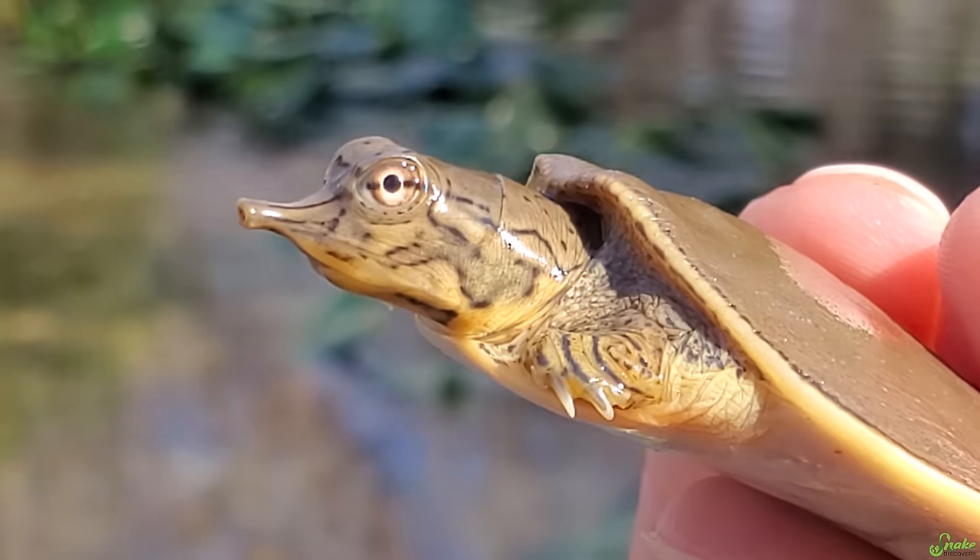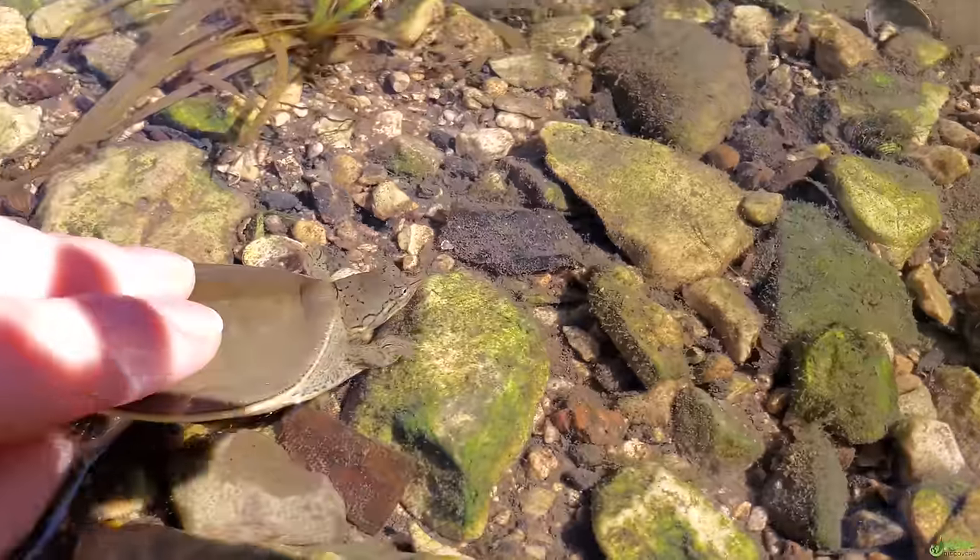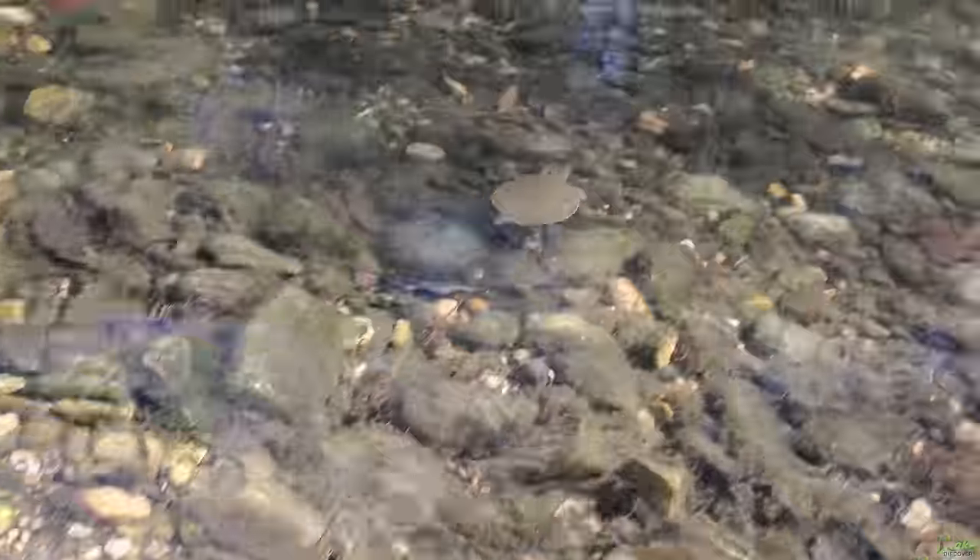Look at that cute little face! Oh my goodness, you're adorable! Alright, here you go, little buddy! There he goes!